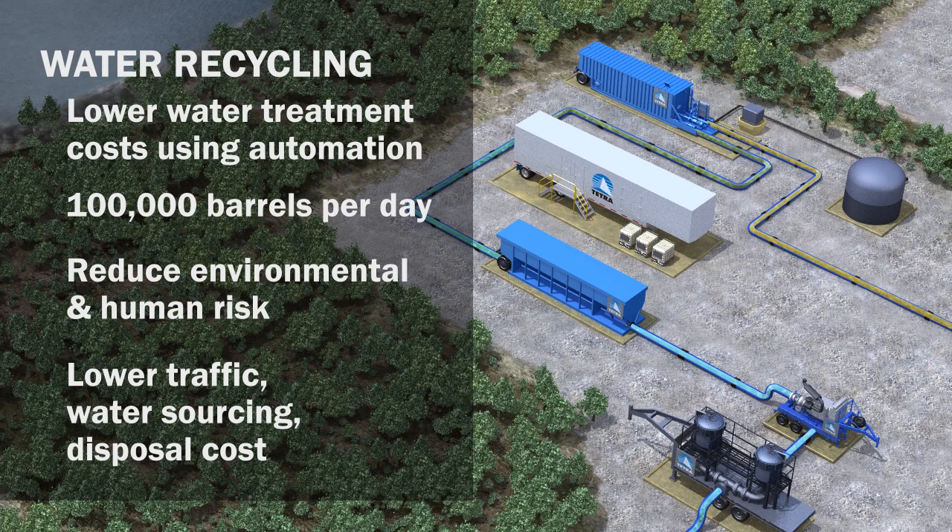Additional benefits of using the system include reducing environmental and human risk due to automated safety alarms on critical operations, lower truck traffic, and reduced water sourcing and disposal costs.